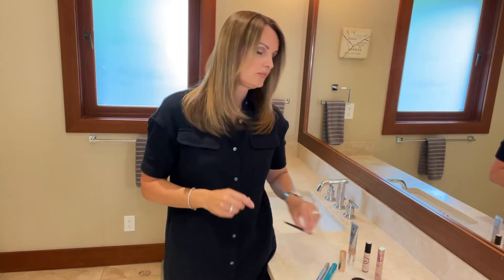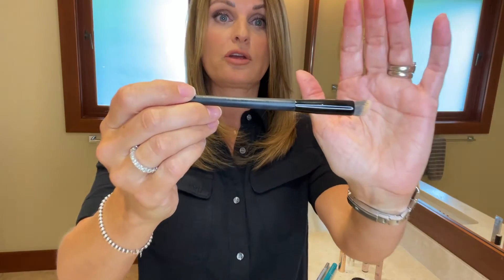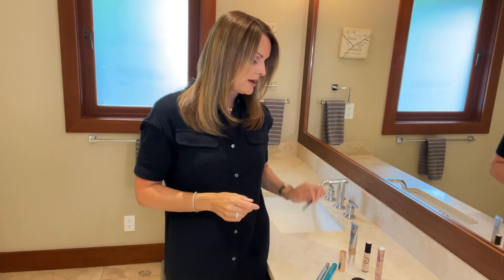With the concealer, it's really important to blend it in little circles. This is a brush from Quo at Shoppers Drug Mart — it's a buffer, and I use it in little circles to set around the nose and my eyes when I'm putting on that concealer.